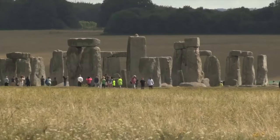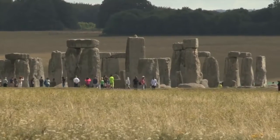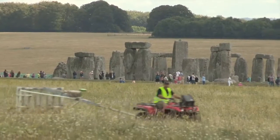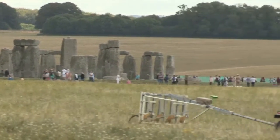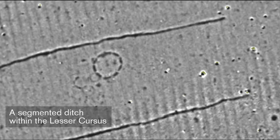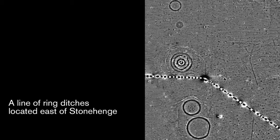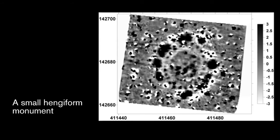The finds that we've made in the Stonehenge Hidden Landscapes project really do change how we view Stonehenge. It no longer sits isolated in the centre of a plain. We found about 17 new late Neolithic monuments — monuments of the period of the great phases of Stonehenge — which are like Stonehenge, smaller in scale perhaps, but intimately linked with the stones themselves, representing what must have been smaller ritual shrines or something of that sort.